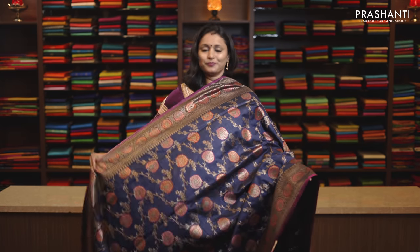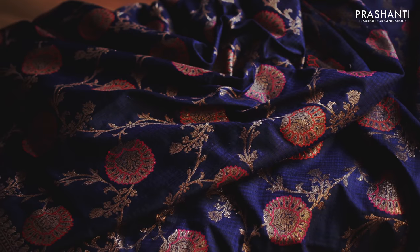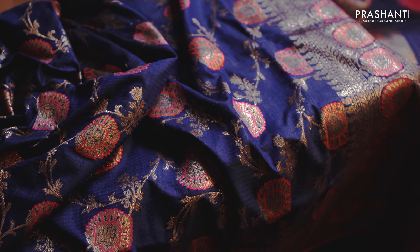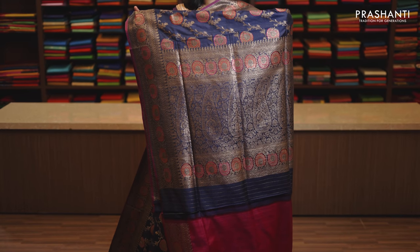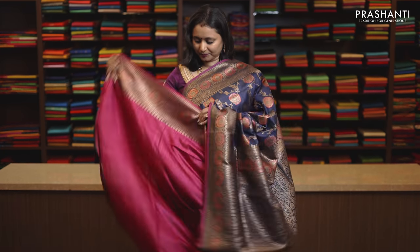Navy blue, a splendid saree with rich Meenakari borders in Banarasi style on either sides. The body has got all over zari brocade weaving in floral pattern, very rich and classy. Rich zari woven pallu and this has got a contrast plain blouse, priced at Rs. 19,750.